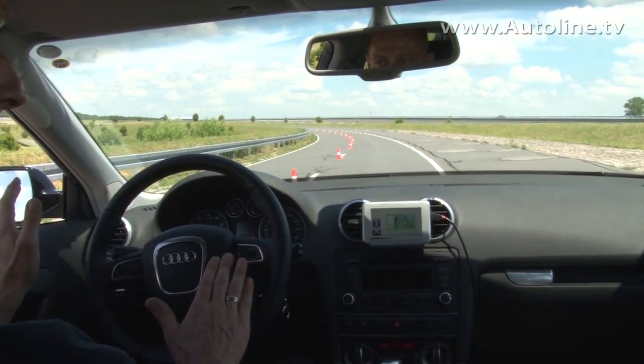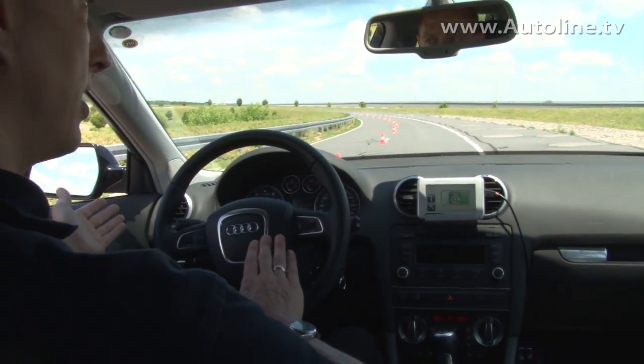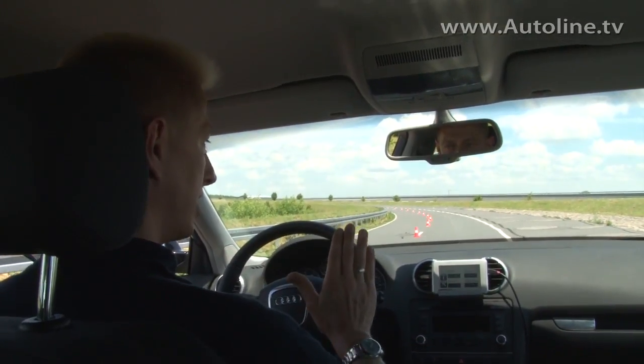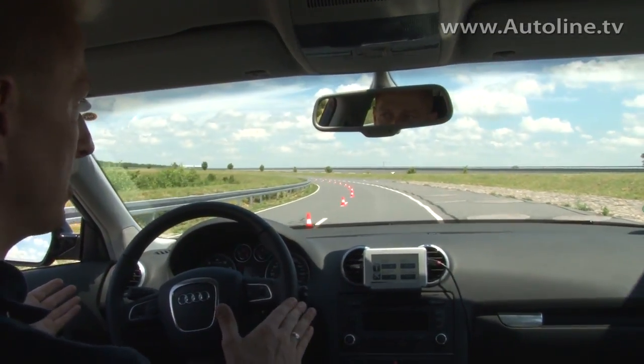I'm not doing anything with my left foot and with the clutch pedal. Engine is shut down completely. If I release the brake, engine is started, and if I hit the gas pedal, I'm starting. This is a traffic jam assist.